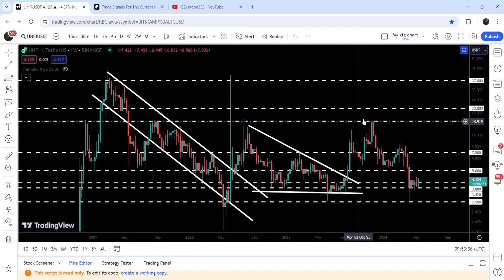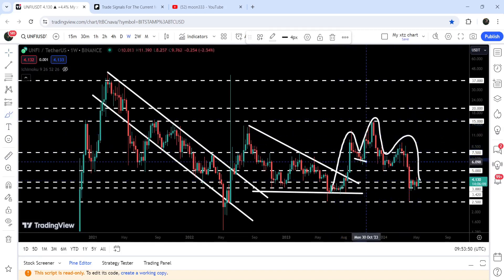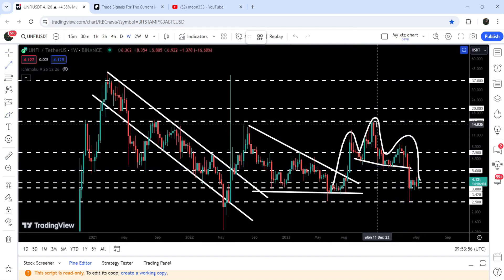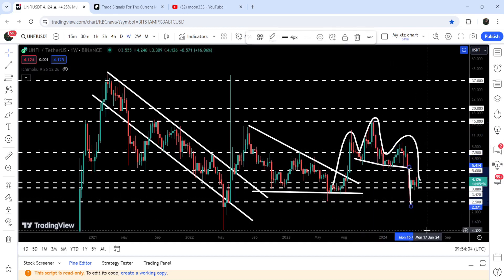The price got rejected by this long-term resistance at $15, which had been previously breaking other resistance levels. Now again it acted as a strong resistance and the price dropped down. During this entire move, we also have the formation of a head and shoulder pattern — the left shoulder, the head, and the right shoulder — with a neckline that has now been broken to the downside.